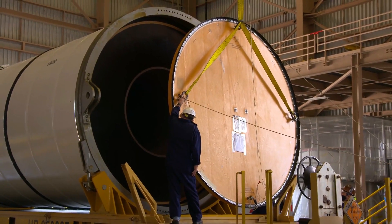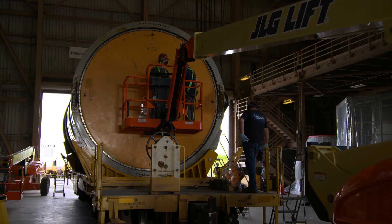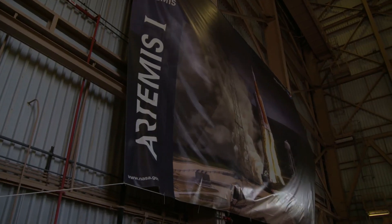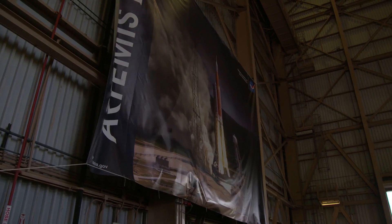This solid rocket motor is 17 stories tall. It's five segments, not four like the shuttle — 3.6 million pounds of thrust in each one. This is going to be awesome and we're going to be ready here at KSC.